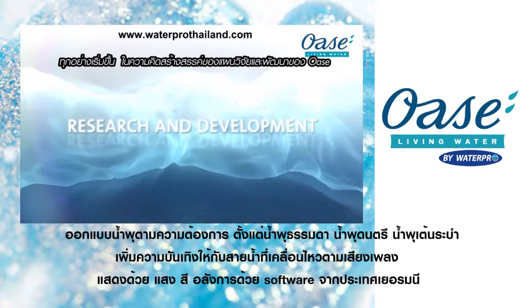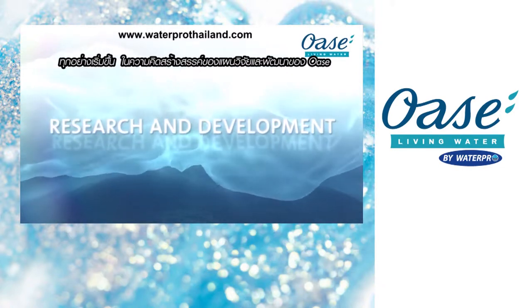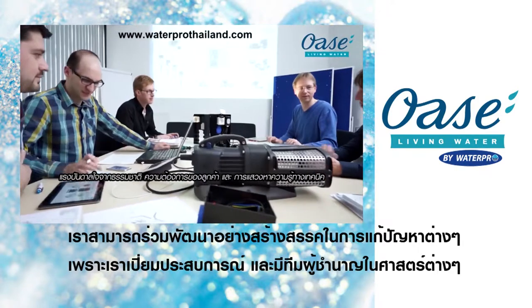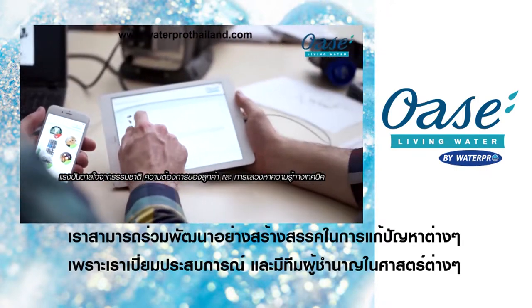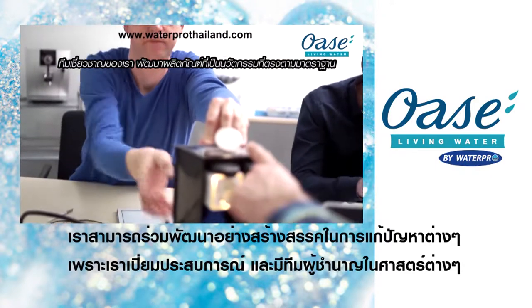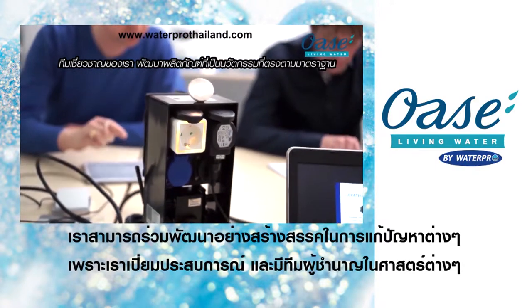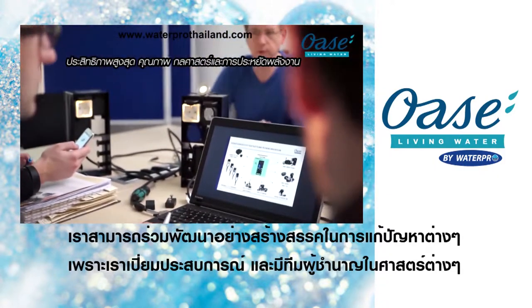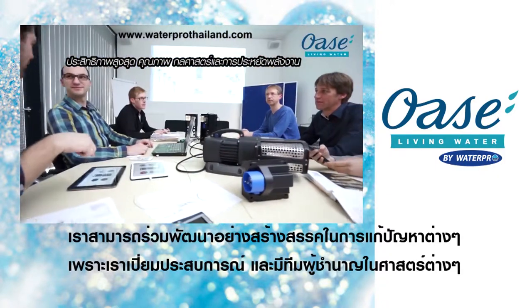And everything begins in the creative minds of the OASA Research and Development Department. Inspired by nature, the needs of our customers and the pursuit of technical perfection, our team of experts develop innovative products that meet the highest standards of performance, quality, ergonomics and resource-saving energy efficiency.